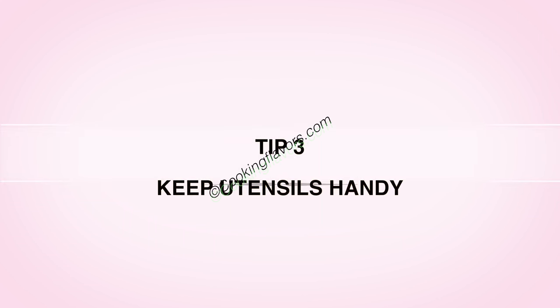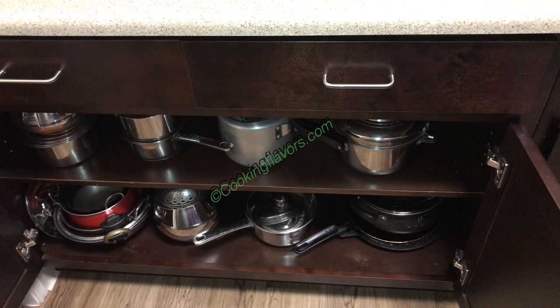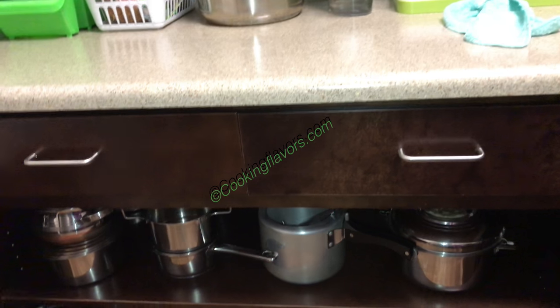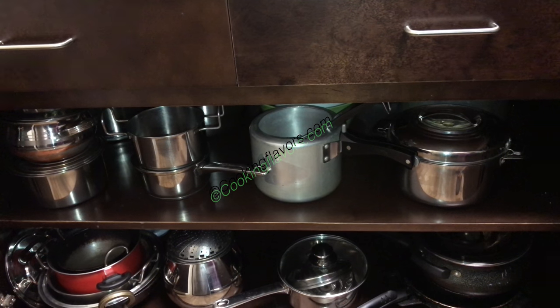Tip 3: Keep utensils handy. Just like we got our ingredients at arm's reach, make sure all your utensils are at one place or somewhere convenient for you to handle all of them. That's another important tip.